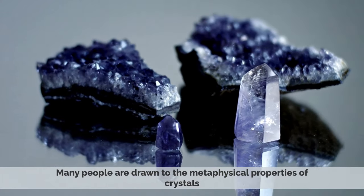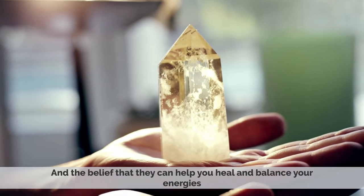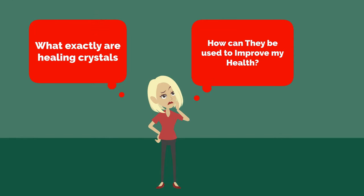Many people are drawn to the metaphysical properties of crystals and the belief that they can help you heal and balance your energies. But what exactly are healing crystals, and how can you use them to improve your health?